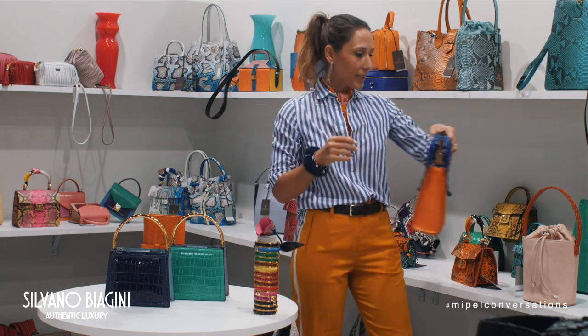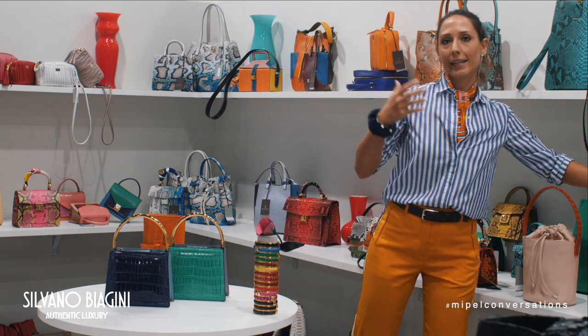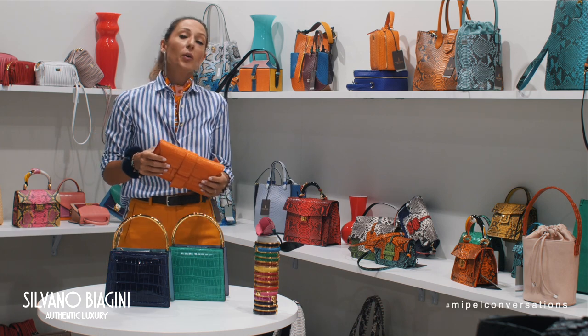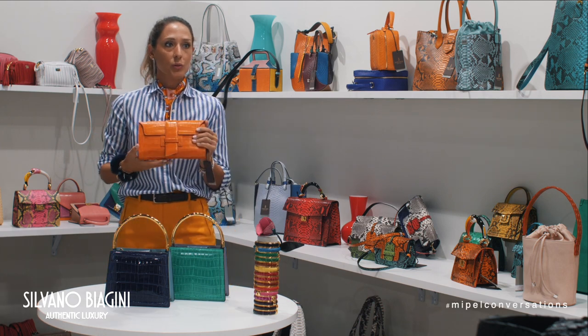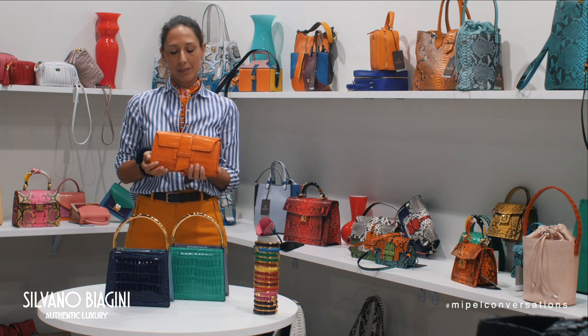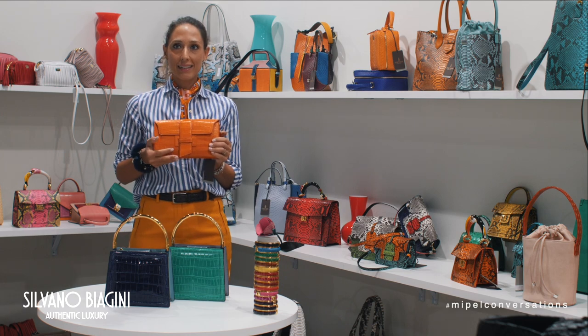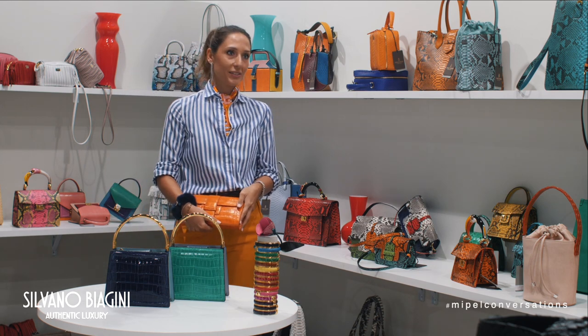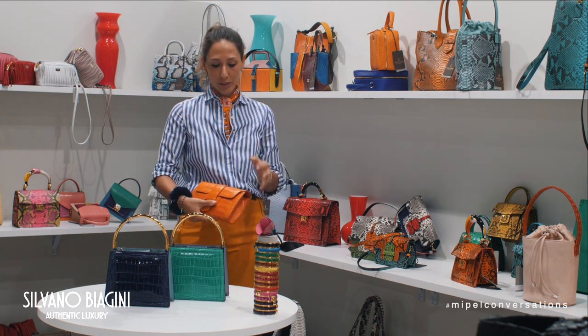We also love leather, python, and crocodile, and we use crocodile to make a very special clutch. This is called the Tina bag. It is a small clutch in real crocodile — a very classy orange with a shoulder strap.